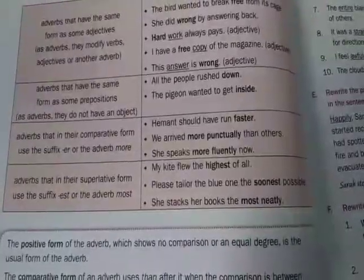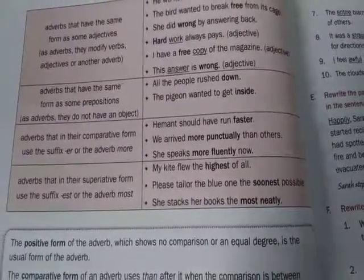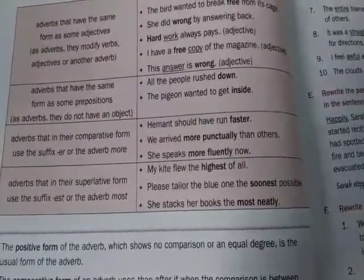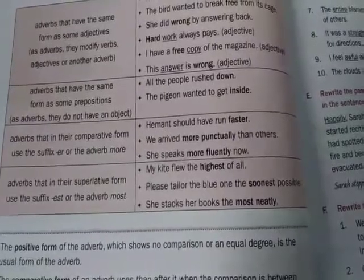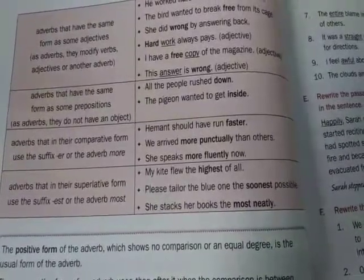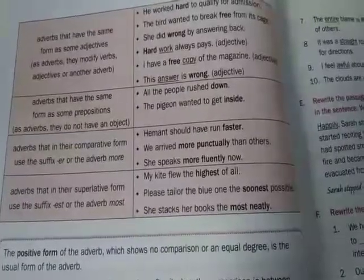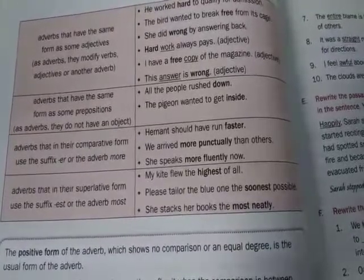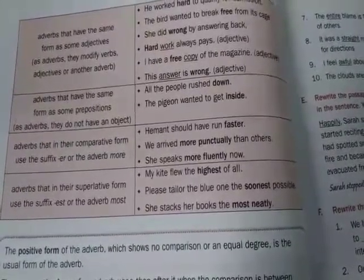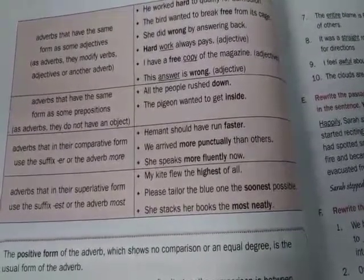Adverbs in their superlative form use the suffix -est or the adverb most. My kite flew the highest of all — here the suffix -est is added, which is the superlative form. Please tailor the blue one as soon as possible — here -est is added to the word soon. She tags her book the most neatly. So adverbs have the superlative form with -est or most.